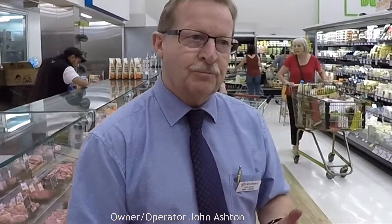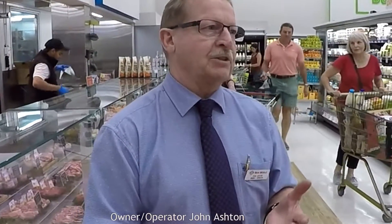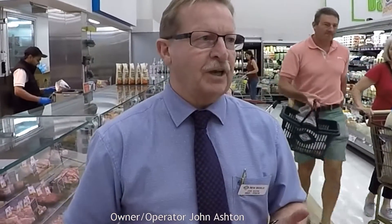Ozone system — absolutely great. It keeps our food fresher. It keeps our food longer. The food doesn't dry out. We don't have weight loss. And of course with the ozone system, it kills any germs or bacteria. That's got to be a plus for any service deli kitchen.